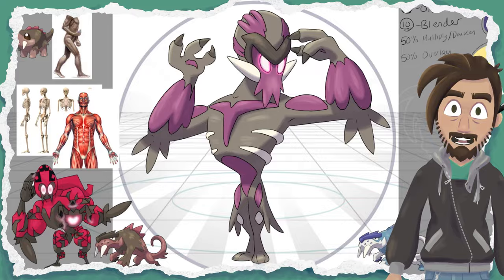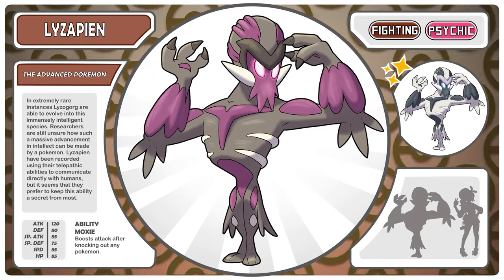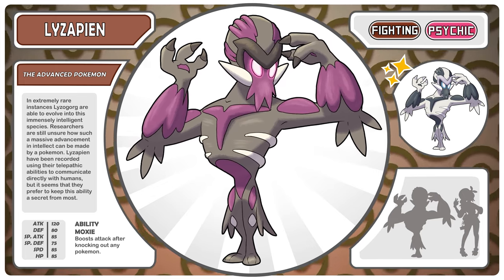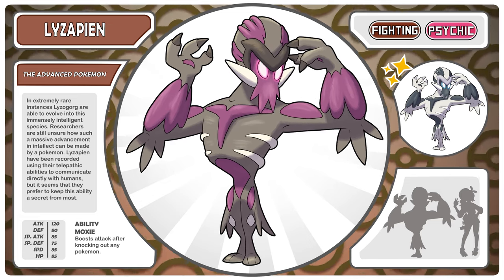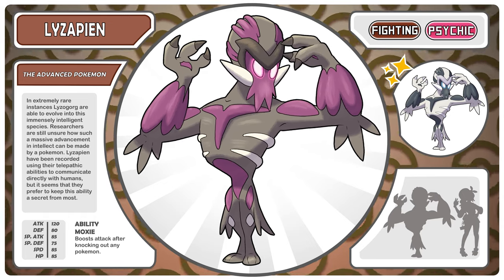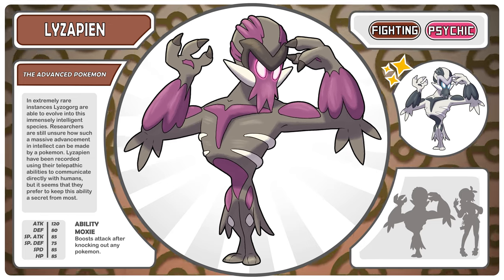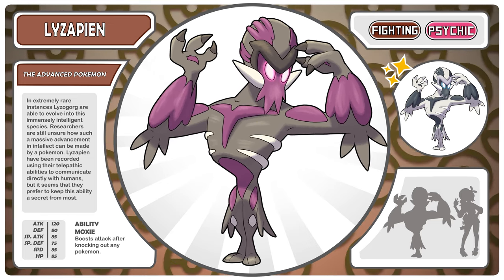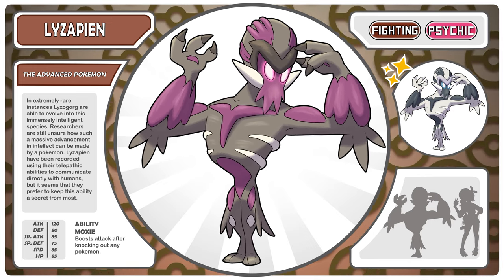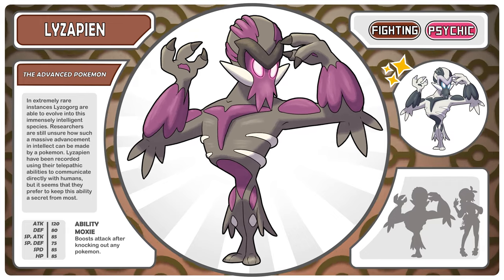This is Lysapien, the advanced Pokemon. In extremely rare instances, Lizogorg are able to evolve into this immensely intelligent species. Researchers are still unsure how such a massive advancement in intellect can be made by a Pokemon. Lysapien have been recorded using their telepathic abilities to communicate directly with humans, but it seems that they prefer to keep their abilities a secret from most.